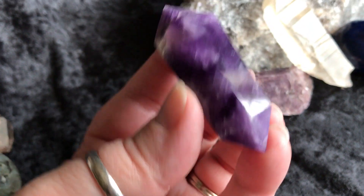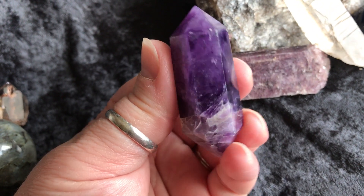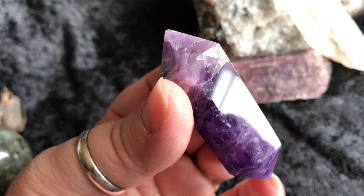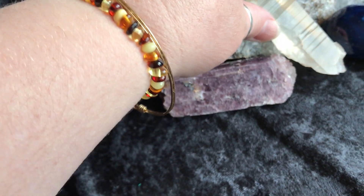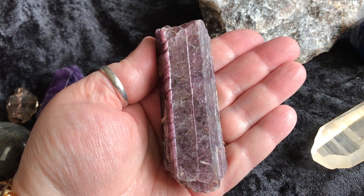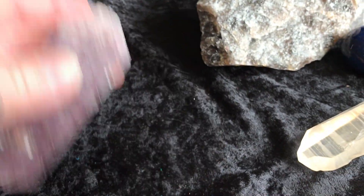Then we have a double terminated Chevron banded amethyst. Look how beautiful that amethyst is in there — it's gorgeous. Super saturated color. Just beautiful. Then we have a really nice piece of Lepidolite — a really nice chunk, super thick. I love Lepidolite. Gorgeous, beautiful.